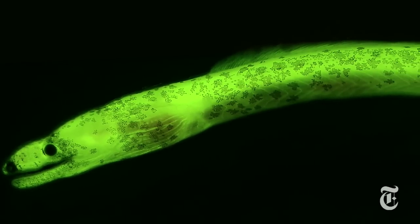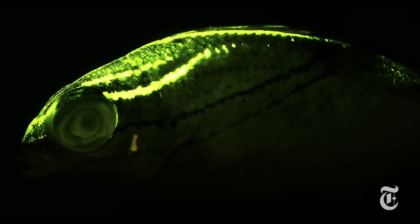And it led to an exploration of the Caribbean, the Solomon Islands, and elsewhere, and the discovery that there are many varieties of fish that put on this kind of light show.